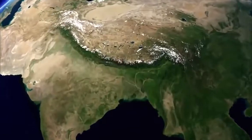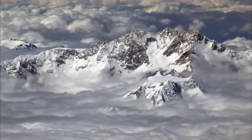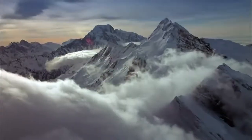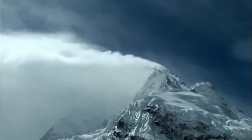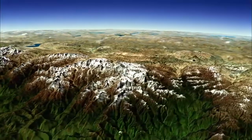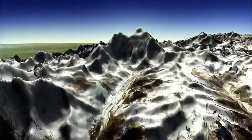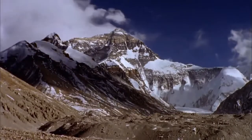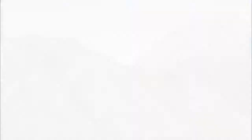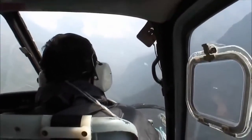The Himalayas stretch 1,500 miles across Asia. They're home to 14 of the tallest mountains on the planet, and one rises above all others: Everest. At five and a half miles tall, Everest is the highest mountain in the world. In order to figure out how this giant mountain was made, geologists need evidence — rock samples from Everest.